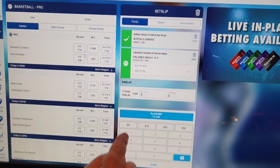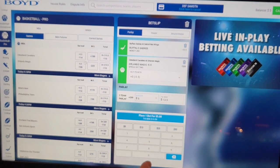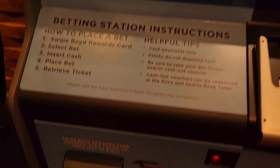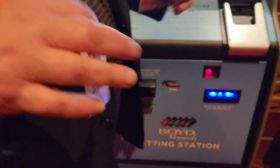It's asking me how much to bet. I'm going to say five bucks. There it is. Looks pretty good. It says done. I'm going to double-check it in case I messed it up. Looks good. Boom. Voila.